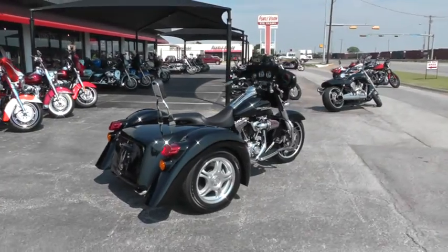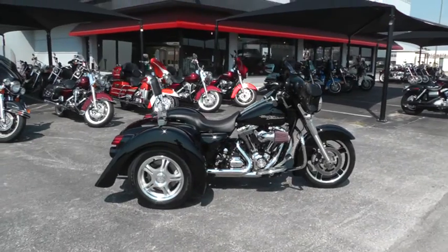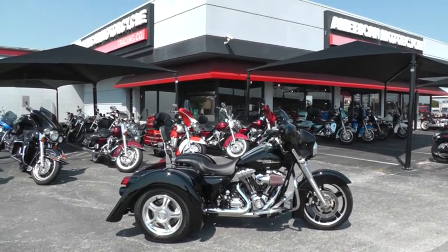We're selling and shipping bikes all over the world, so it'd be easy for us to get this one to you. Go online and see our complete inventory at cleanharleys.com. This is Geno with American Motorcycle Trading Company in Arlington, Texas. Thanks for looking.